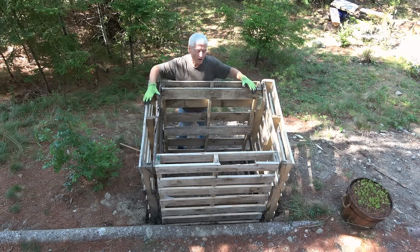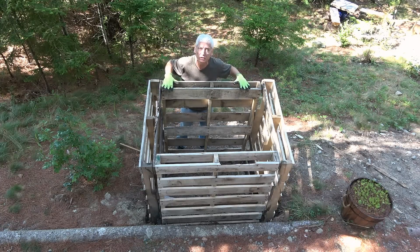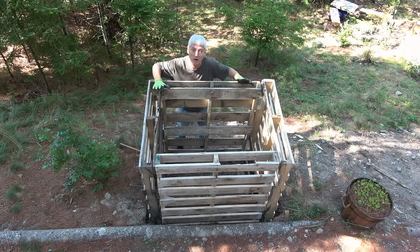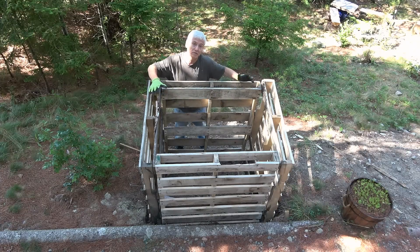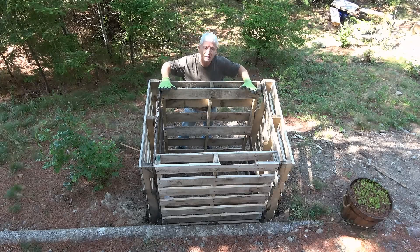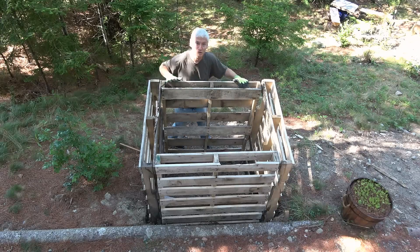Using pallets to make a compost bin is an easy and free idea — I love it. However, it does have its challenges: these particular pallets have big gaps in between, and I'm worried that pine needles I use as compost material will just fall out the sides. So what I'm going to do is trim some branches off trees and stuff them around the edges. That'll give it more support and might actually keep animals out as well.